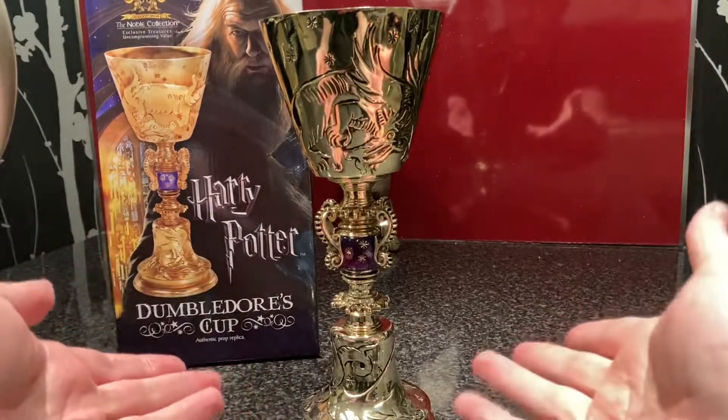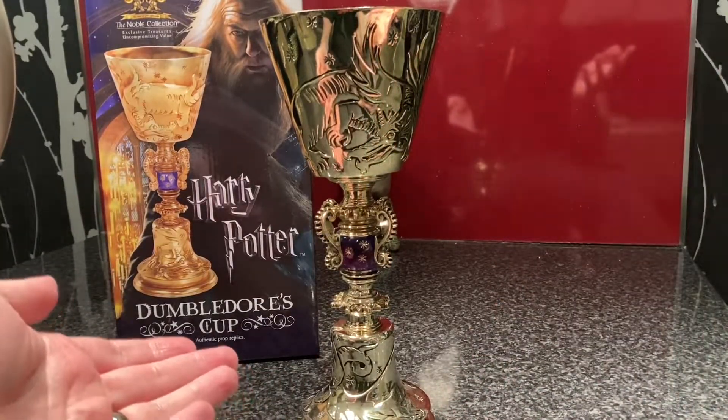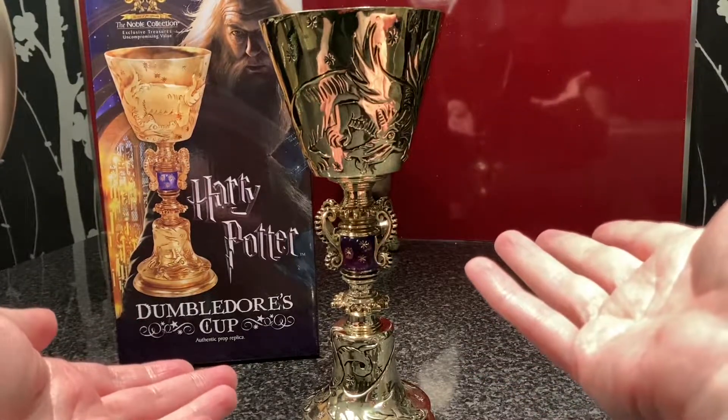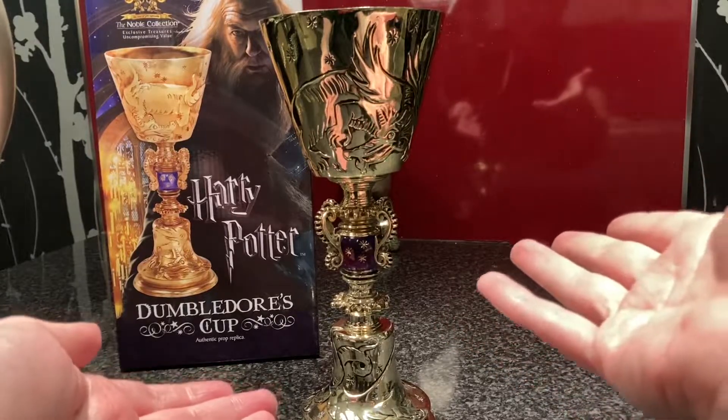I was like, oh yeah, wow, I forgot that you bought this. So this is Dumbledore's Cup from Noble Collection, and it costs retail £90 on the website.